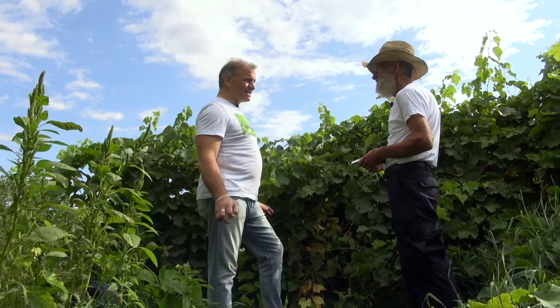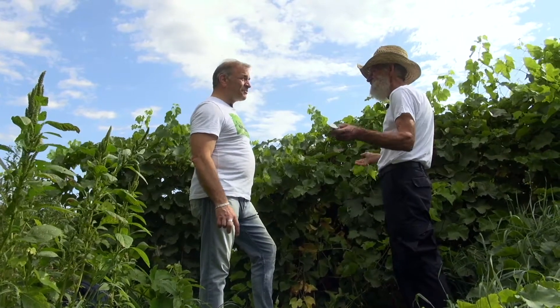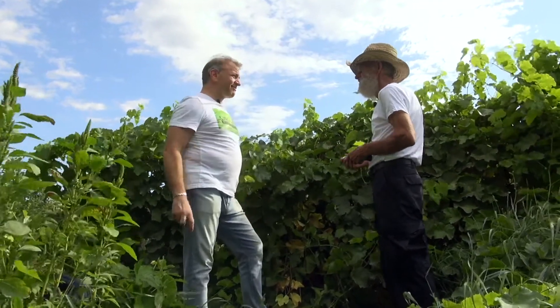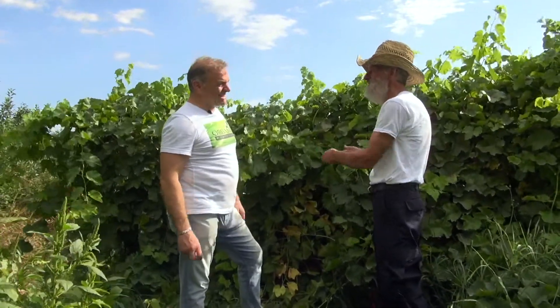The only thing we changed was the water — the technology. We haven't foliar fed them, we haven't fertilized them, we haven't done anything. The rest of the farm I have fertilized and foliar fed, but not this section. This is kind of like a sideshow here.